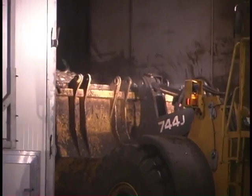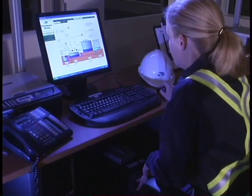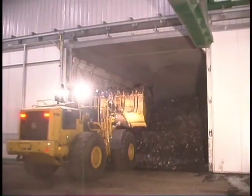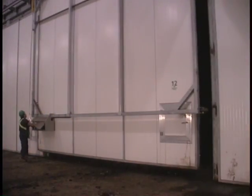After 14 days in the Phase 1 tunnels, the material is moved with the loader to the Phase 2 tunnels. While still being monitored by the process computer in the control room, only clean water is added to increase moisture.